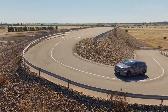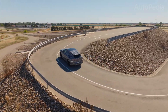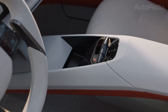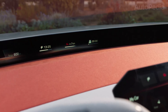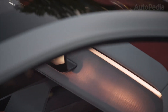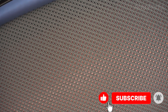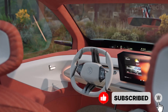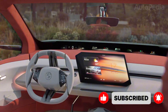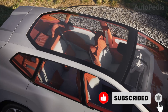So there you have it — the brand new BMW iX3 Neue Klasse. A car that doesn't just move the game forward, it helps rewrite the rules of what a premium electric SUV can be. If you enjoyed this deep dive and want to stay up to date with every major car launch and innovation in the automotive world, make sure to subscribe to Autopedia, hit the like button, and drop a comment sharing your thoughts on the new iX3 Neue Klasse.